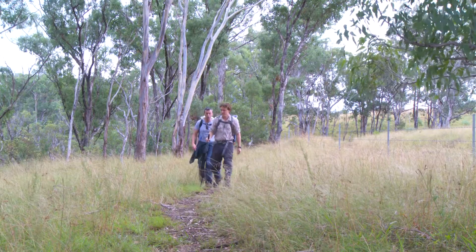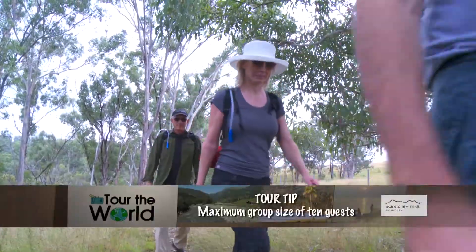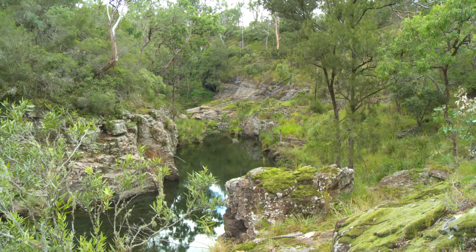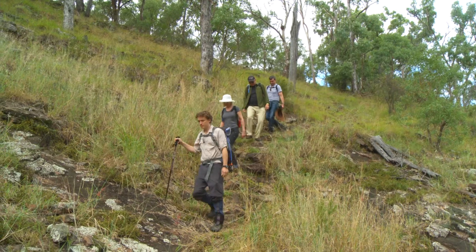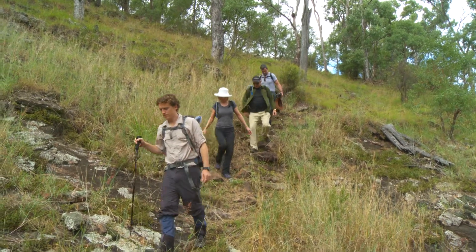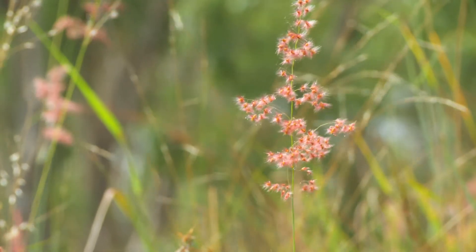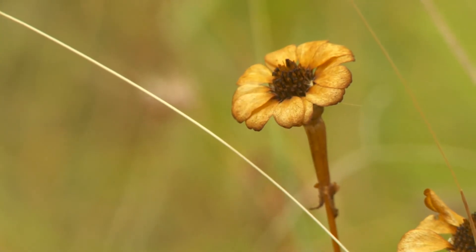While the Scenic Rim Trail overall is suitable for guests of a good level of fitness, day two is a more leisurely amble. We head across the paddocks of Spicers Peak Station and along a nearby river gorge. This is a chance to unwind and enjoy the magnificent bush setting — it's a really beautiful spot, and there's plenty of time along the way to stop and smell the flowers.